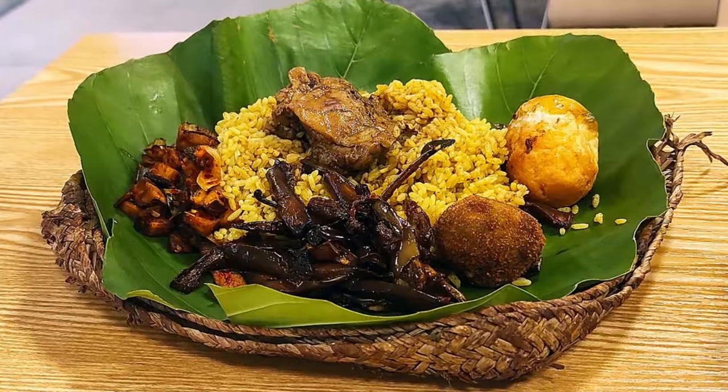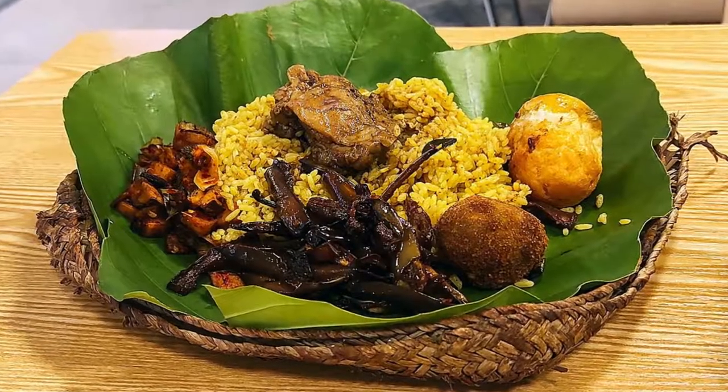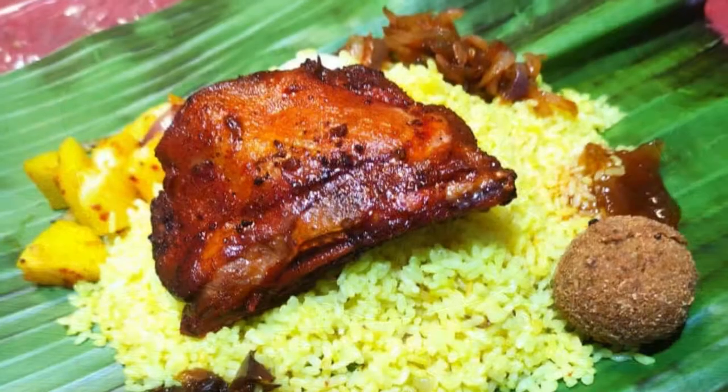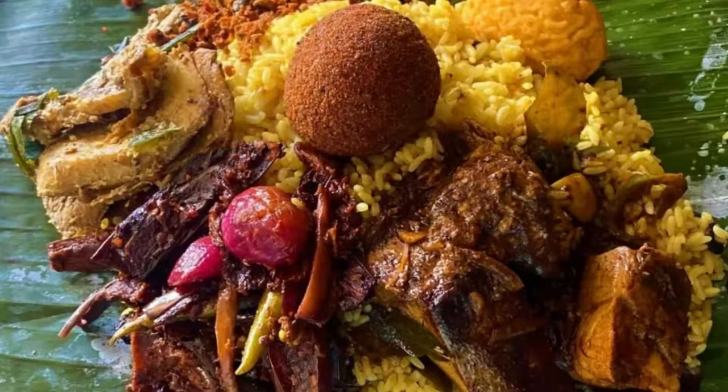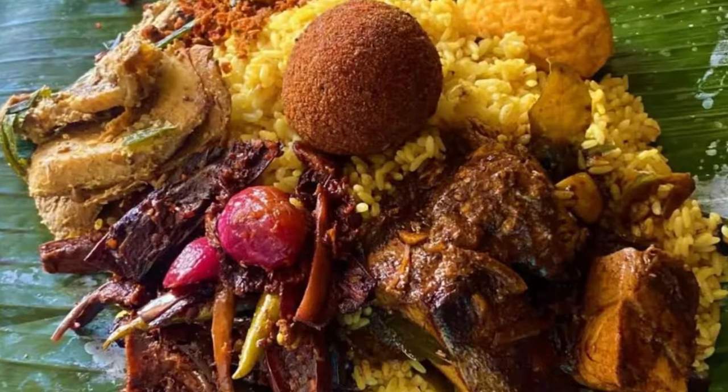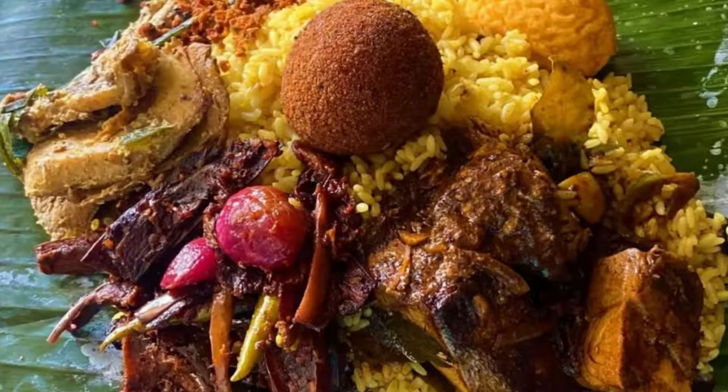Lampreys is a Dutch-influenced dish that's popular in Sri Lanka. It consists of rice cooked with meat, usually chicken or beef, vegetables, and spices. The rice is then wrapped in banana leaves and baked until it's fragrant.